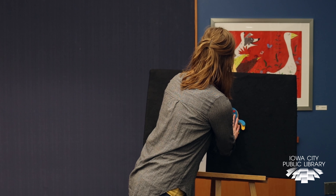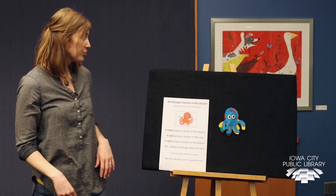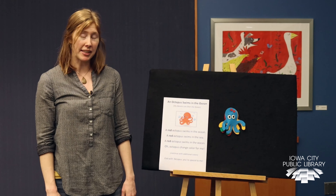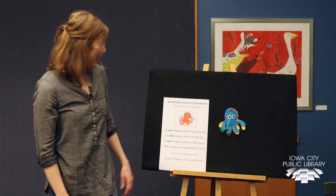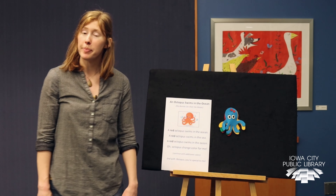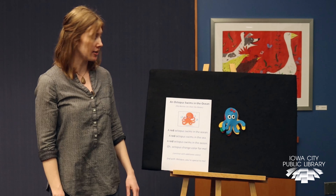Let's take a look — one more transformation. And now what color is our octopus? He's turned blue. Blue octopus swims in the ocean, blue octopus swims in the sea. Blue octopus swims in the ocean. Oh octopus, you're special to me. So that's a song about the octopus swimming in the ocean and the camouflage — being able to change color based on its surroundings.